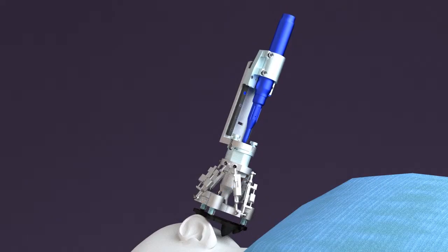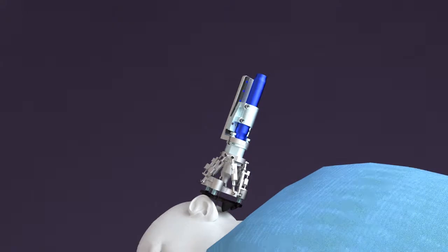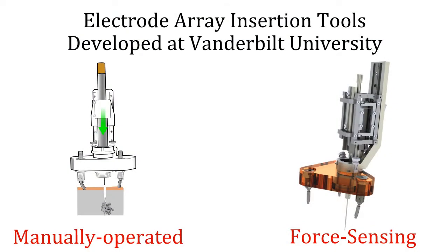The drill is mounted to a linear slide mechanism that attaches to a coupling on the top of the robot. The surgeon then pushes the drill until a mechanical stop on the slide mechanism stops drill advancement at the cochlea. To complete the surgery, our group has developed specialized tools that can implant electrode arrays through the drill hole.